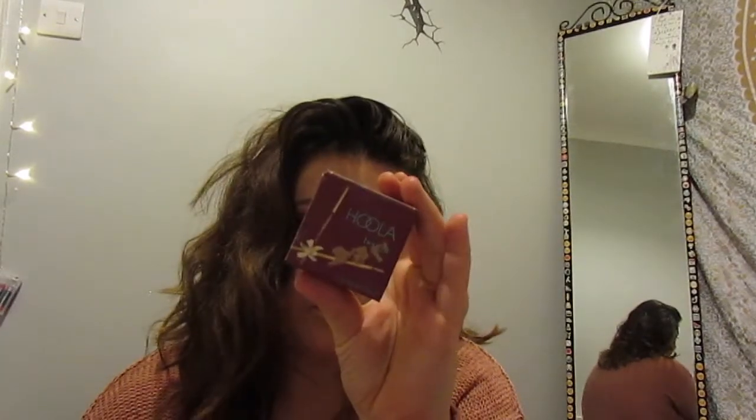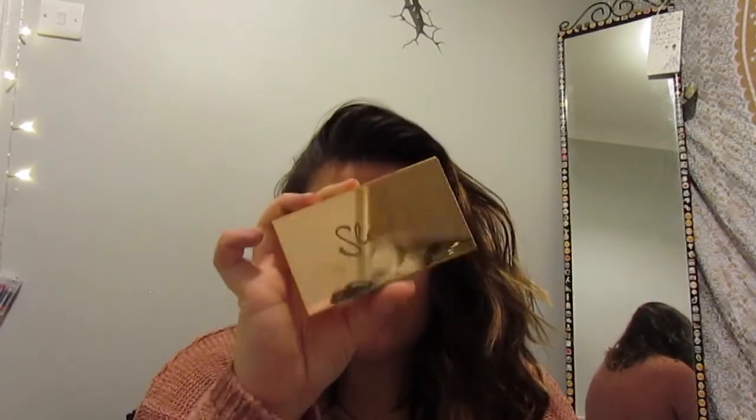Now I'm going to use my Benefit Hula bronzer — I absolutely love this. I'm just going to do a quick bit of contouring on my forehead and cheeks. I also contour my bottom lip, which I forgot I did until I said it out loud!